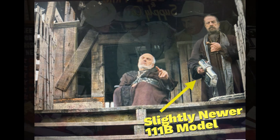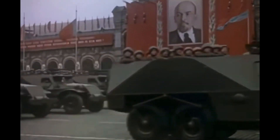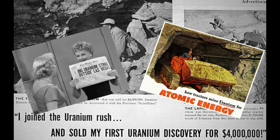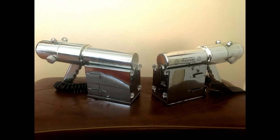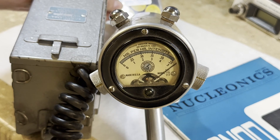But what made it so invaluable in real-world applications? During the Cold War, the demand for uranium surged, leading to the uranium boom. The Model 111 became an essential tool for uranium prospectors scouring the American West for valuable ore. With its sleek, futuristic appearance, it was designed for detecting ionizing radiation, and the silver gun design made it practical for fieldwork.